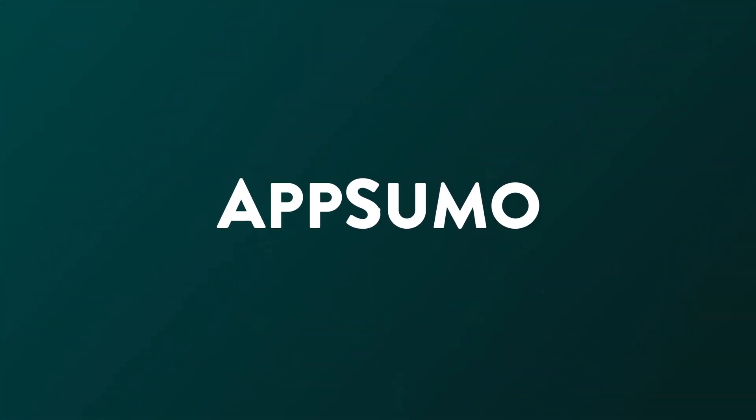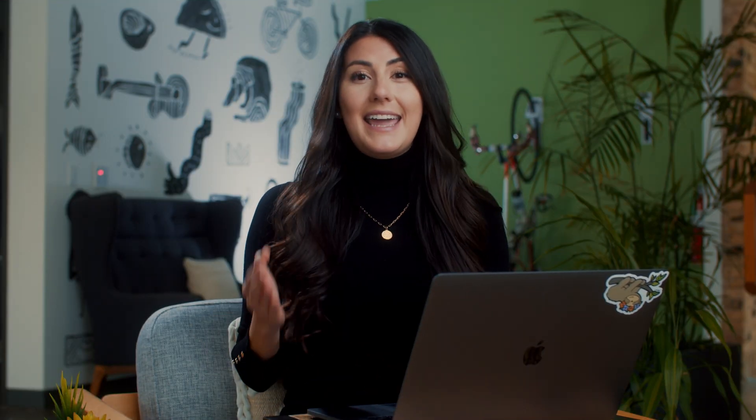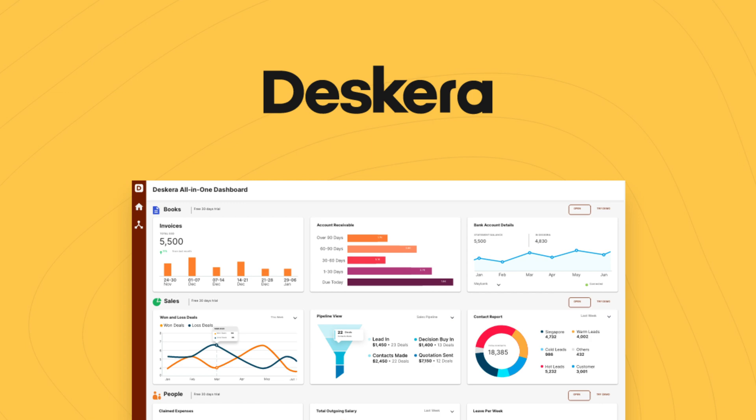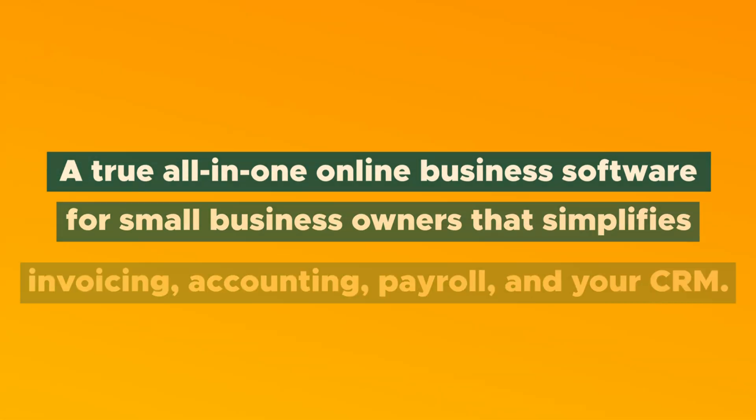Doesn't that sound nice? Well guess what, Sumo-lings? We're offering up this utopia in today's product showcase. What's good, Sumo-lings? It's Vanessa with AppSumo, and today I cannot wait to tell you about DeskEra — a true all-in-one online business software for small business owners that simplifies invoicing, accounting, payroll, and your CRM.